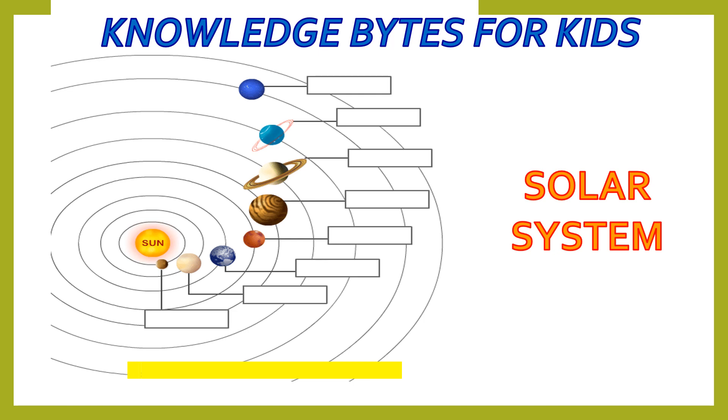But before that, let me tell you a trick to remember the names of all the planets of the solar system, from nearest to farthest from the sun. The trick is to remember: M for Mercury, V for Venus, E for Earth, M for Mars, J for Jupiter, S for Saturn, U for Uranus, N for Neptune.